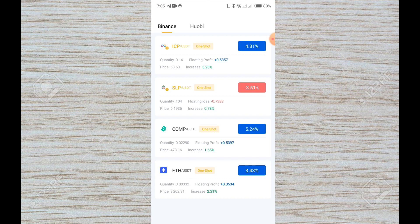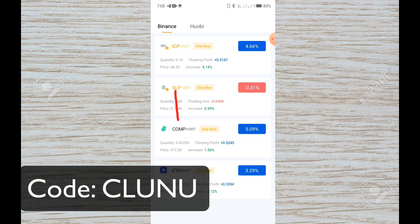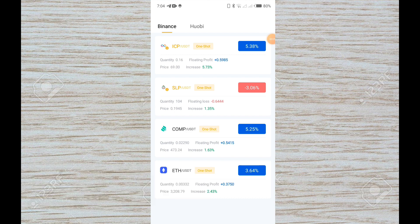This trading robot will cost you only $120 to purchase for a one-year period. We connect this robot to your exchange — either Binance or Hobie. Amazingly, your trading funds remain in your own exchange. It means you are not transferring your money to anyone. Your trading funds are in your own control, and this robot trades and executes trades for you.